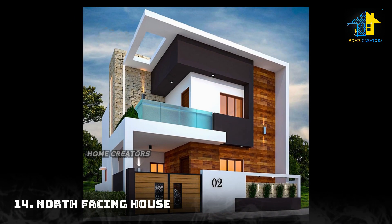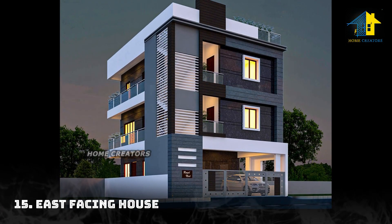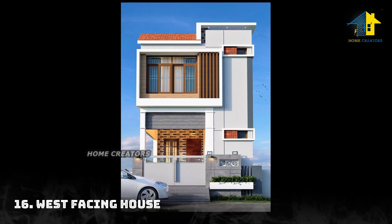Design number fourteen: north facing house. Design number fifteen: east facing house. Design number sixteen: west facing house.